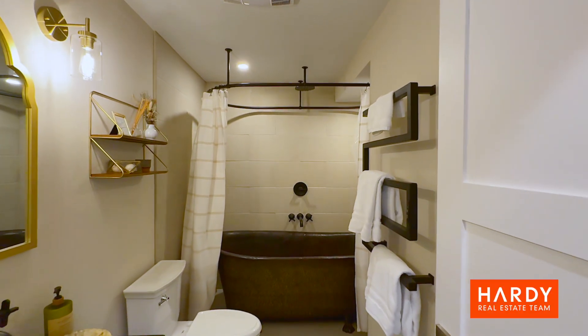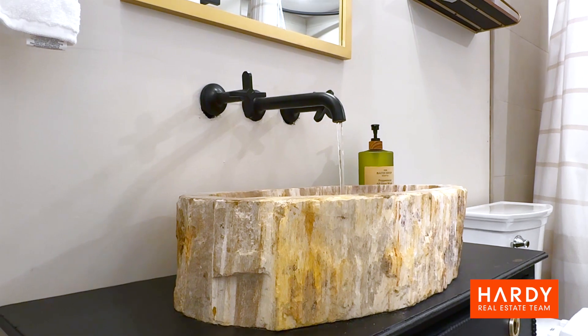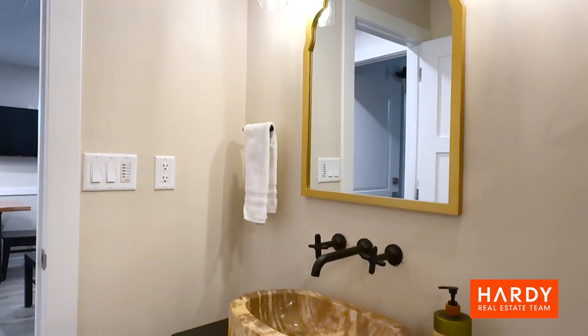And look at the bathroom — it has a hand-hammered copper tub from India, plus a petrified wood sink. Where else are you going to get this? You could be a superhost in absolutely no time, making great money here.